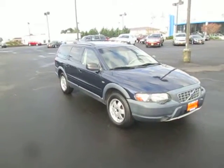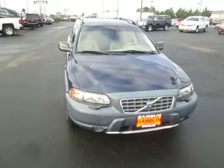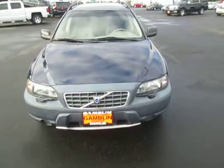Hey there folks. Today we're checking out a 2004 Volvo XC70 series.